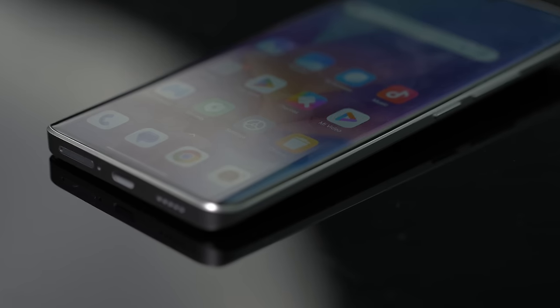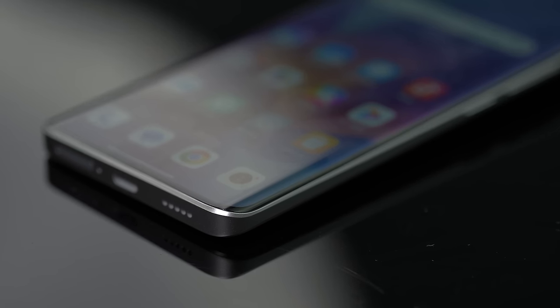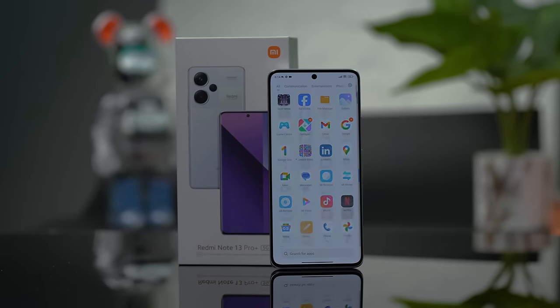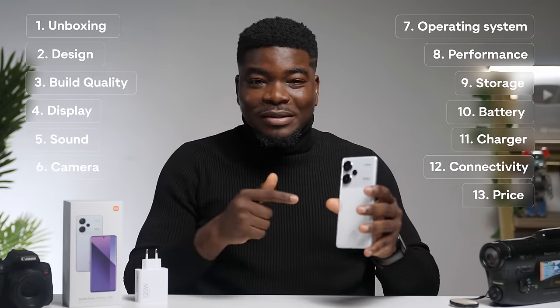This is the Redmi Note 13 Pro Plus 5G, and if you're in the market for a competitively priced smartphone, you've come to the right place. Xiaomi's Redmi series is all about the mid-range smartphone that can perform the functions of a flagship model. If you're wondering what makes this phone any different, watch this video to find out everything you should know about it.